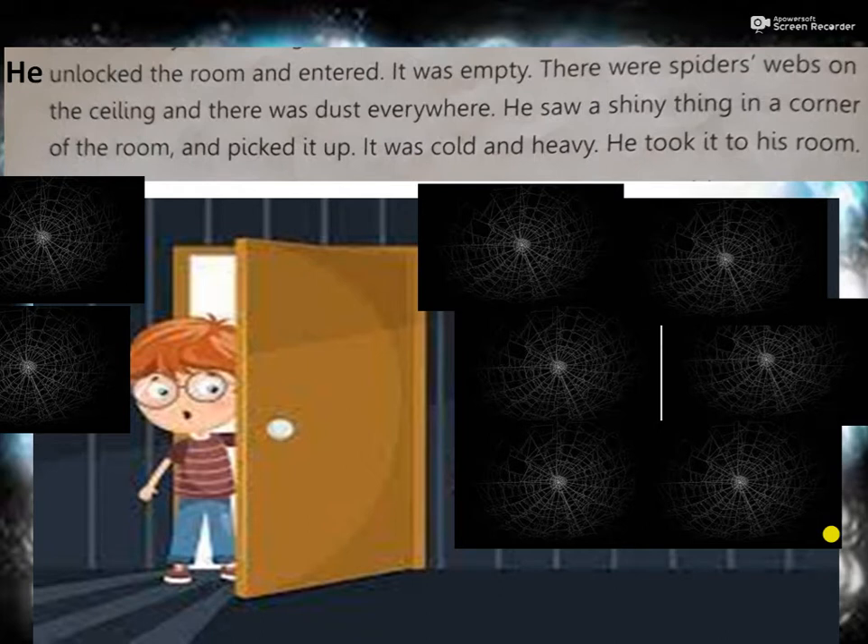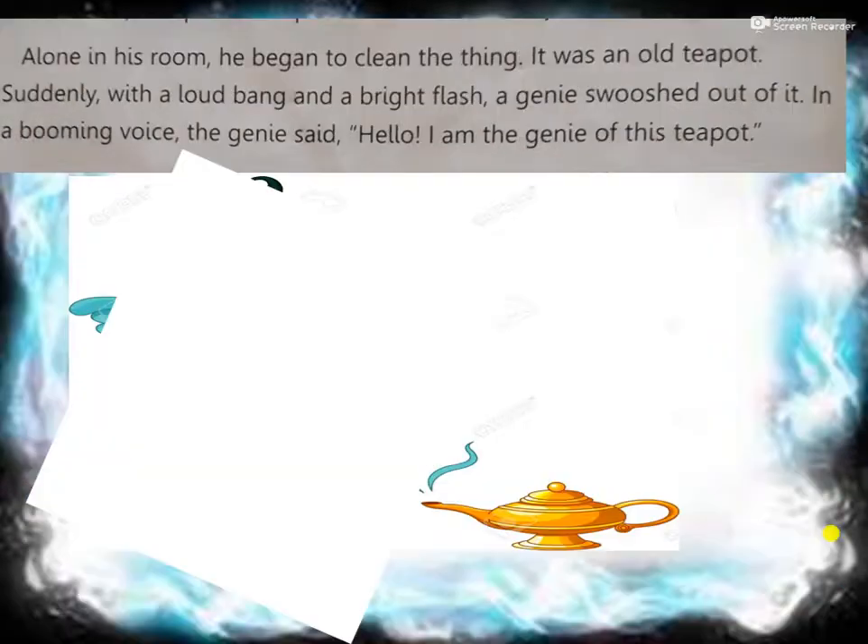He unlocked the room and entered. It was empty. There were spider webs on the ceiling and dust everywhere. He saw a shiny thing in a corner of the room and picked it up. It was cold and heavy. He took it to his room. Yusuf managed to open the mystery room. It was all dusty and had cobwebs - that's what spiders make as their homes, covering the ceiling.